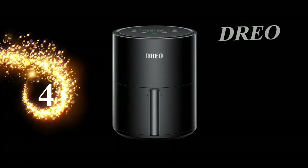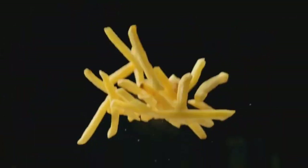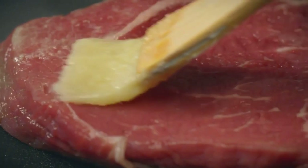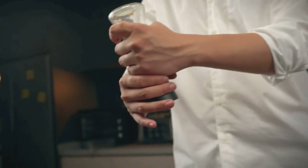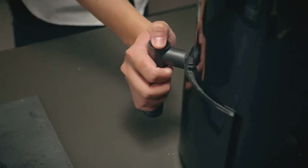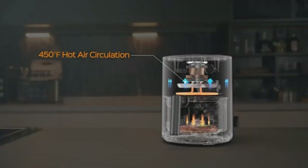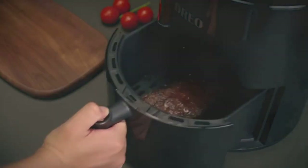Number 4: Dreo Air Fryer. The Dreo Air Fryer boasts an industry-leading temperature range from 100 to 450 degrees Fahrenheit, giving you the power to create everything from crispy chicken to mouth-watering cakes. The max temperature of 450 degrees can cook 30% faster and brown wings more easily. Plus, 100 degrees Fahrenheit is the sweet spot for crafting the creamiest yogurt. How cool is that?